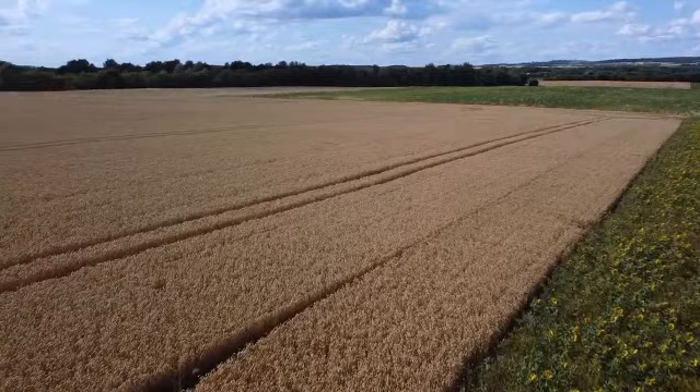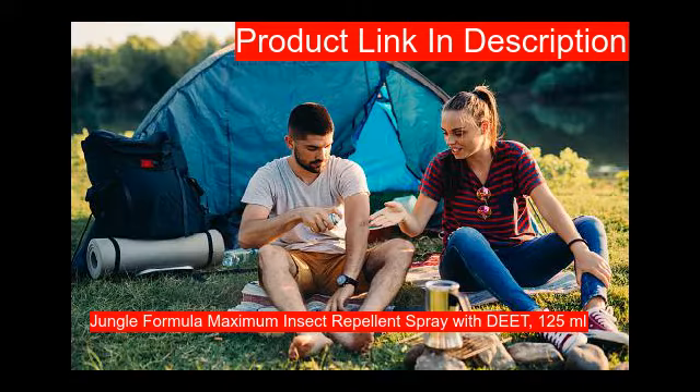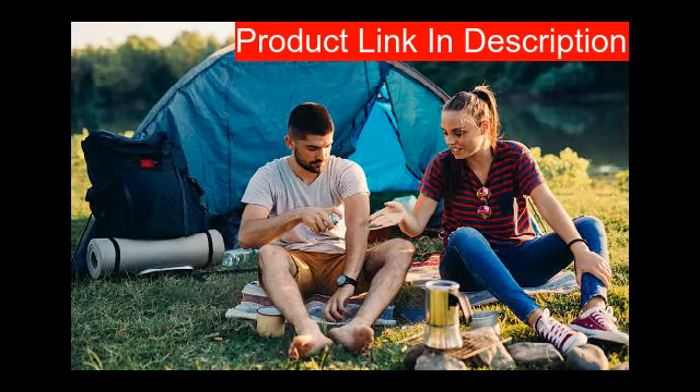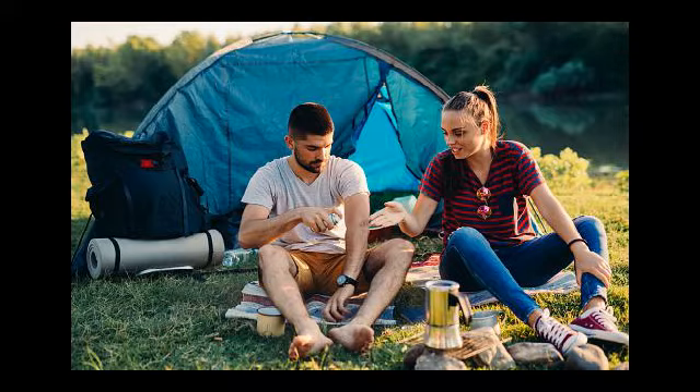Our first product: take back the outdoors from small biting insects and mosquitoes with the help of Jungle Formula aerosol DEET insect spray. With an insect repellent factor of four, it provides up to nine hours of total protection and is ozone friendly. The mosquito spray contains 50 percent DEET for maximum protection for adults and children over 12 years of age.